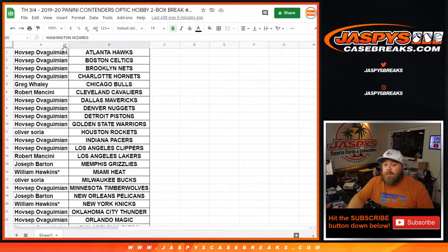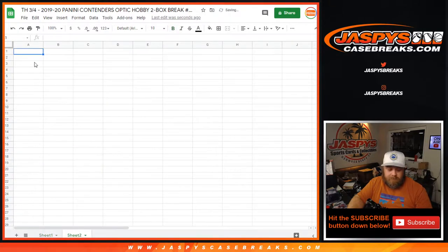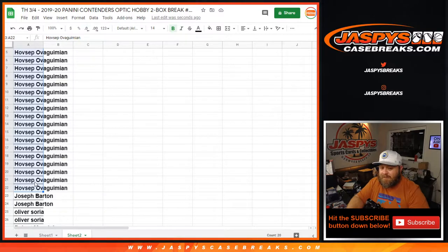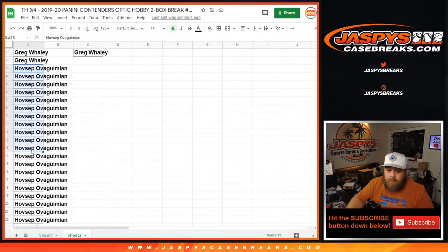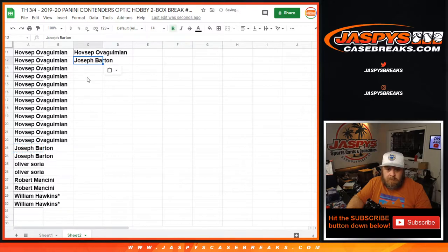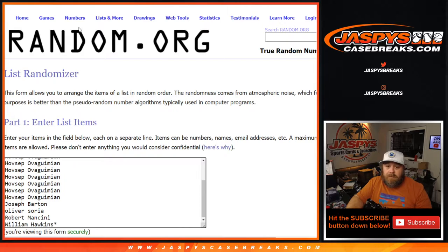Two spots gets you one entry. We're going to copy the customer list over to a second spreadsheet and alphabetize. Greg with two spots gets one entry. Hovsep with 20 spots gets 10 entries. Joseph gets one. Oliver with one. Robert with one. And William with one. So we've got 15 entries total. Remember, it's top five — $60 in break credit each.